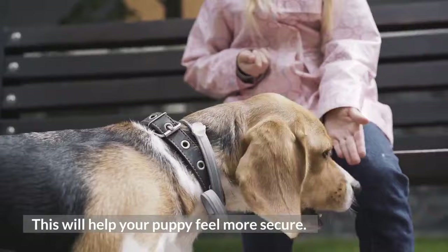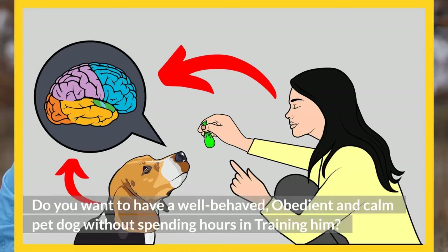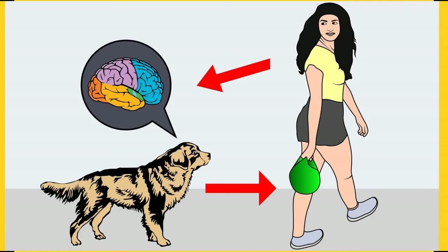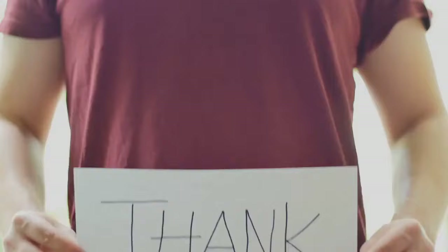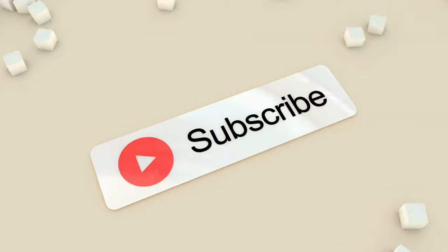Do you want a well-behaved, obedient, and calm pet dog without spending hours in training? Check out the first link in the description and download the Secret Training Technique Guide absolutely free — available for a limited period only. Thanks for watching the video. Comment below if you liked it, and please subscribe to the channel Little Paws Training if you are serious about training and grooming your dog. Also join our Facebook group where you get all the solutions to your daily doggy problems.